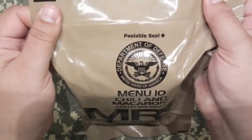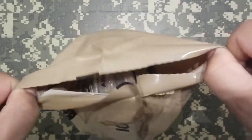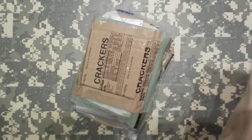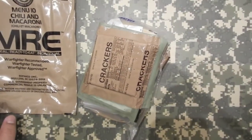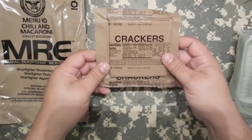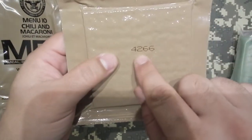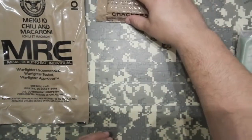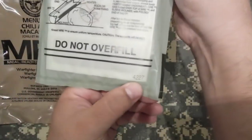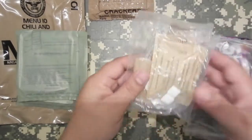Alright, we got a peelable seal — let's crack that thing open. I can see some contents in it right off the bat. So we've got crackers; date code on that is 2014, 266th day. Flameless ration heater, date 2014 — should be pretty fresh, should work good for only being a couple of years old. Not complaining.